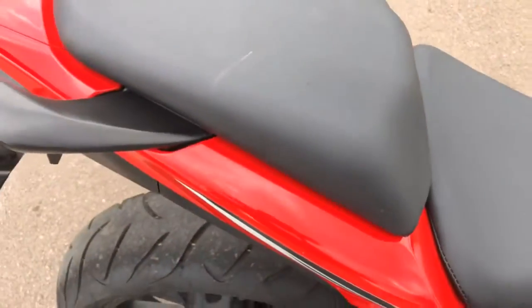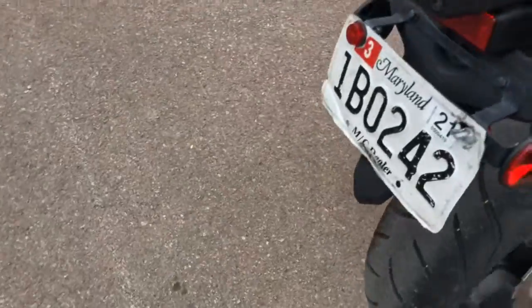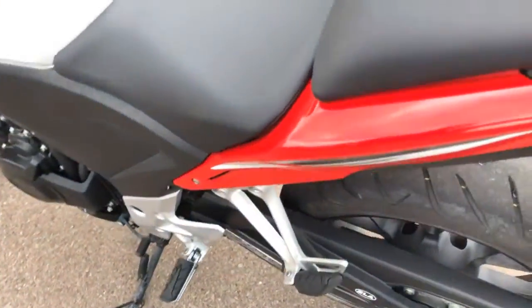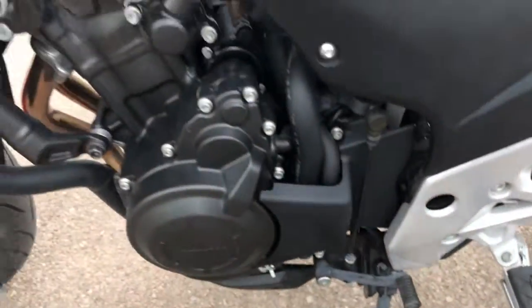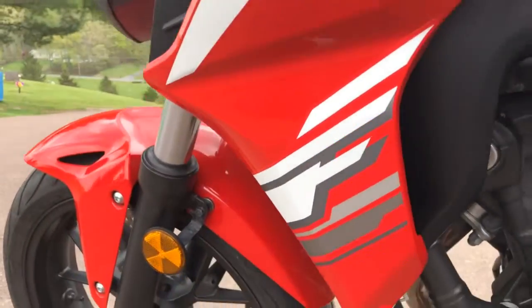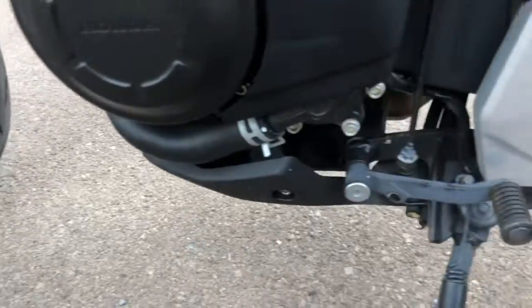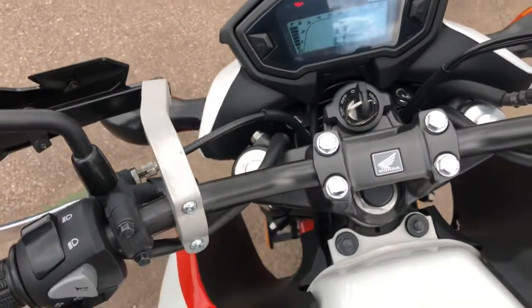Not a mark on the tank, nothing on the seat. Tire is original. No marks back here. Nothing on the sides of the tank. I really don't see a mark on this entire bike. Looks like it's been garage kept. 1,436 miles.